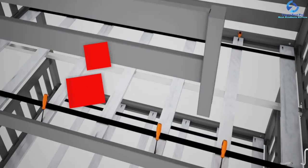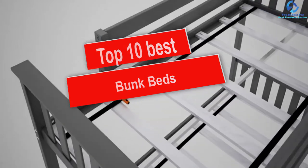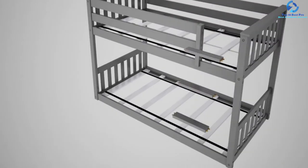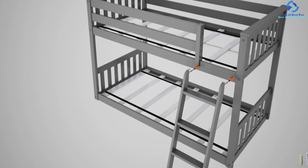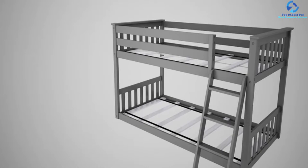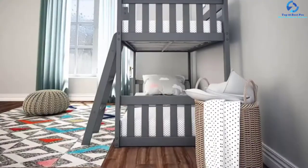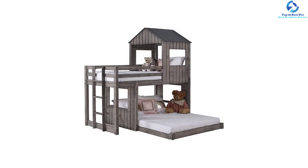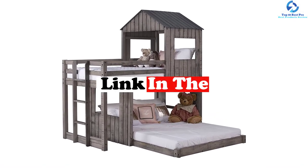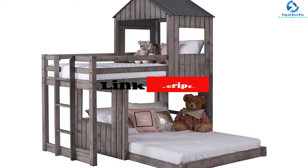Hey guys, in this video we're gonna be checking out the top 10 best bunk beds. I made this list based on my personal opinion and hours of research, and I've listed them based on quality, durability, price, and more. I've included options for every type of consumer, so if you're looking for an entry level option or the best product money can buy, we have the product for you. If you want more information and updated pricing on the products mentioned, be sure to check the links in the description down below.